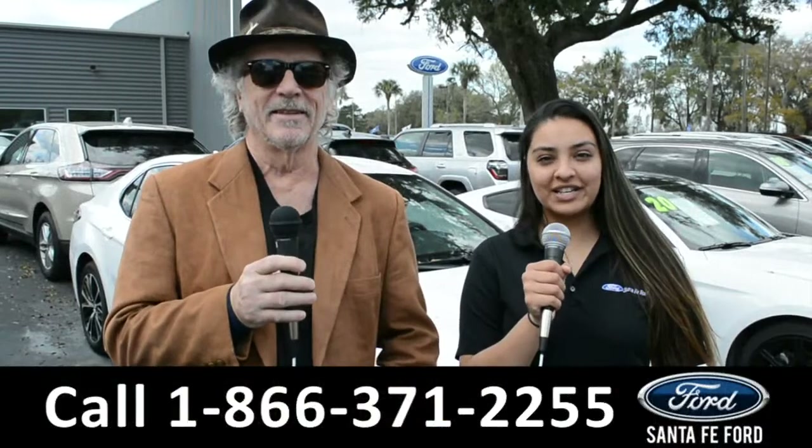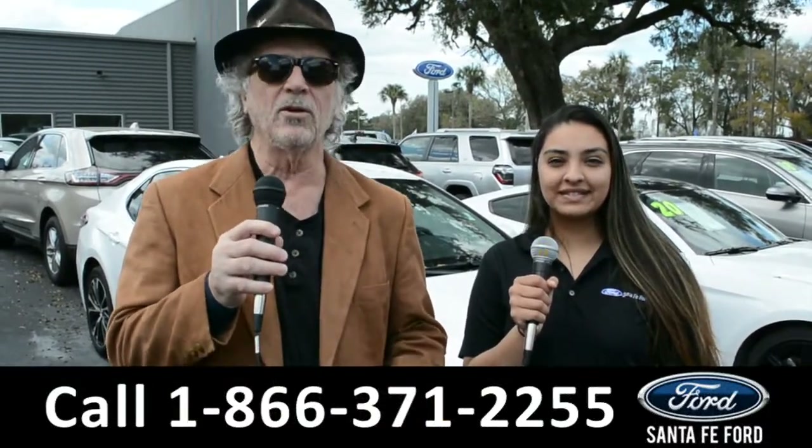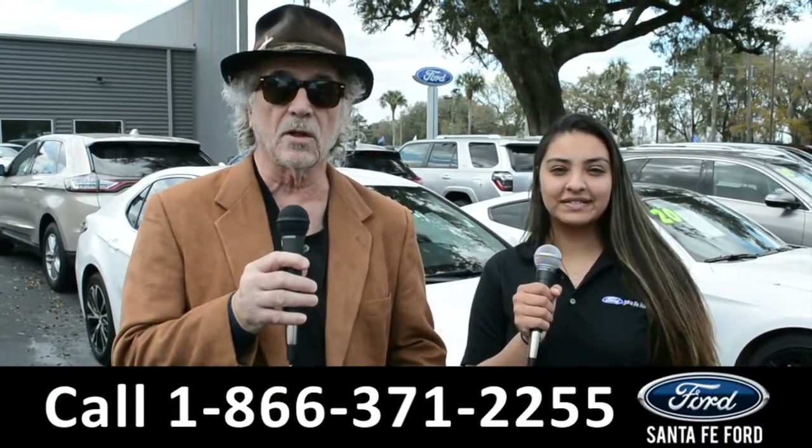Hey, this is Randy and this is Cassandra from SantafeFord.com near Gainesville, Florida, where we have a huge selection of cars, trucks, and SUVs. Right now I want you to stay tuned — Cassandra's going to give us a closer look at one of our vehicles.